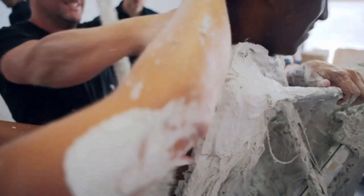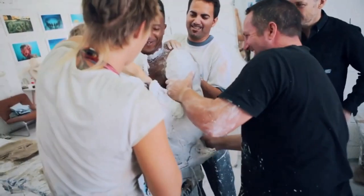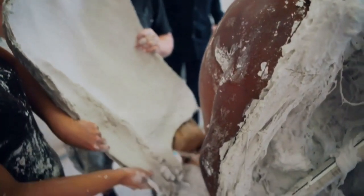When the plaster dries, it is carefully removed. What is left is a mold of the statue, which is then filled with marine-safe material.